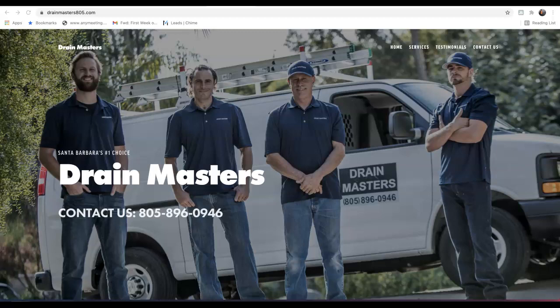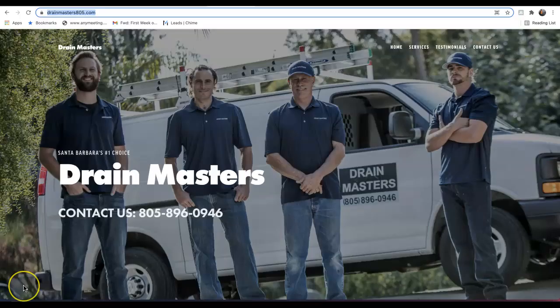Hey, Drain Masters, this is Terence with Highroad SEO. Got your information from Sierra. I was doing some research on your company and your site, and I just want to shoot you guys over three quick tips you can start using today to start outranking your competition in the area. I don't like to waste anyone's time, so if by the end of the video you feel the information I'm sharing can help increase traffic to your site and your business, I'd love to chat. If not, please feel free to start using this information today. All I ask is that you give me some feedback at the end of the video.